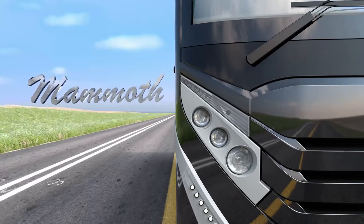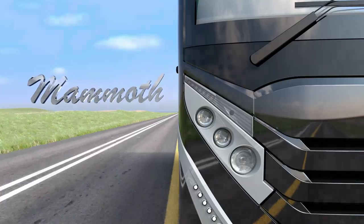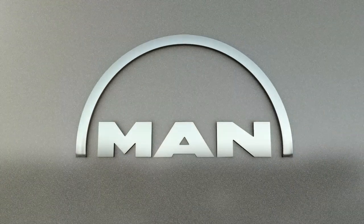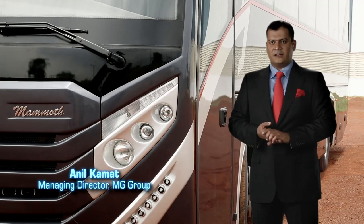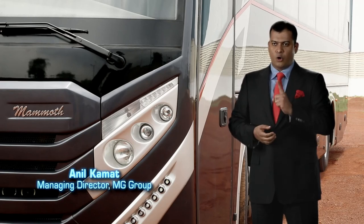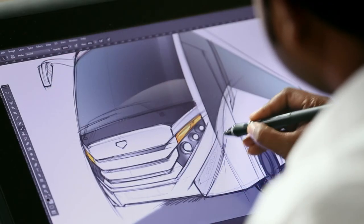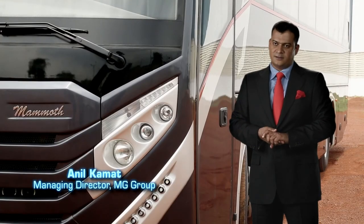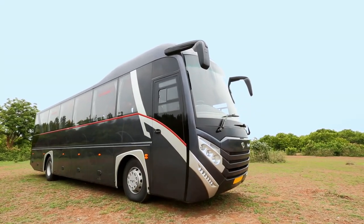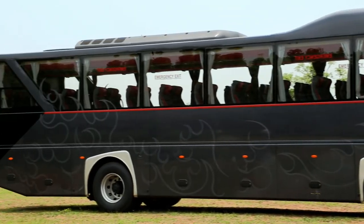Introducing The Mammoth — the new premium luxury coach from MAN and the MG Group. While designing The Mammoth, we at MG single-mindedly pursued one goal: to create an aesthetically stunning coach with truly distinctive lines, having elements of great character which would exude a unique and powerful presence. Everything about the new Mammoth is stunning — the bold new silhouette that's robust and imposing.